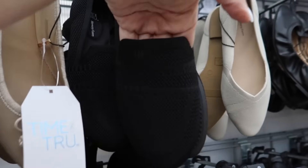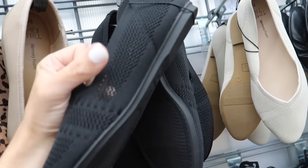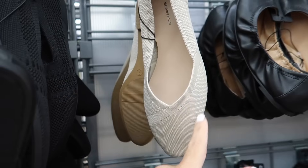The blow knit slip-on loafer from Time and True — these have the round toe, little cut-out detail, a little bit of a heel, and rubber bottom. These are $19.98.